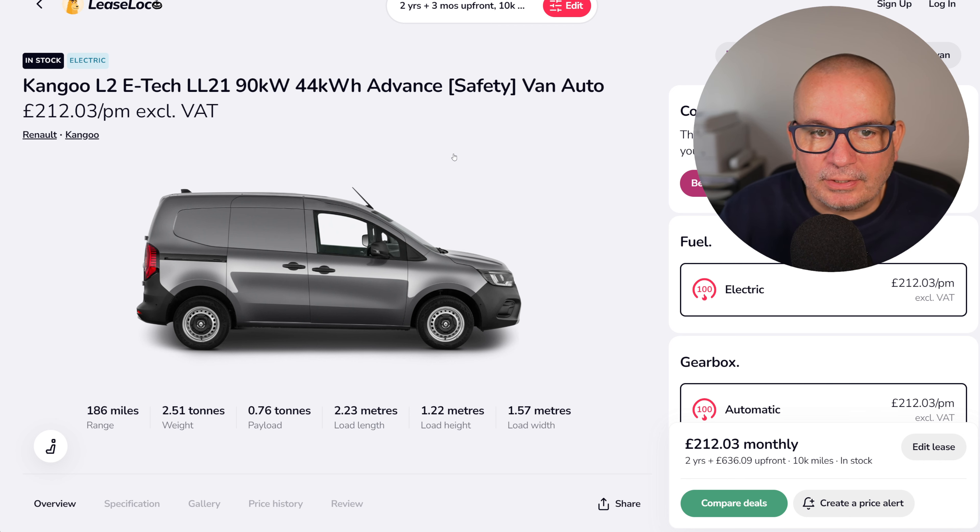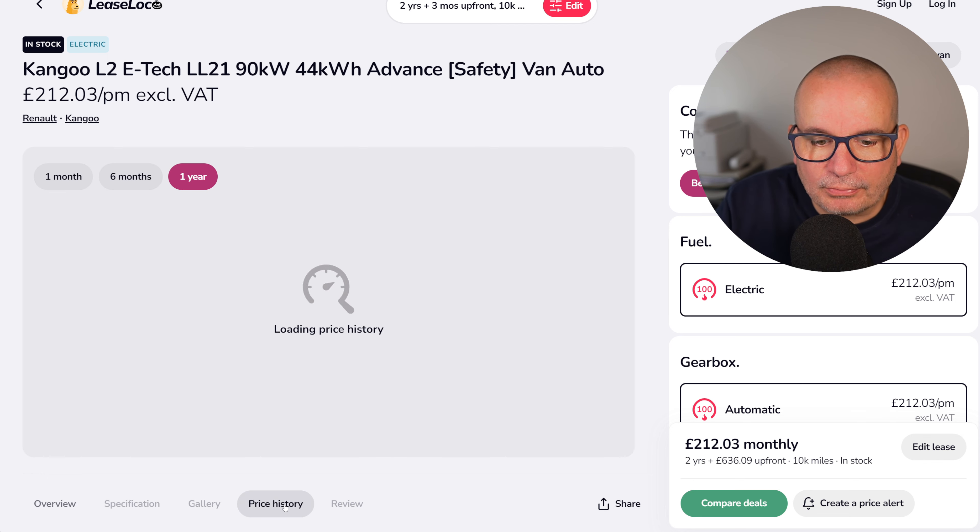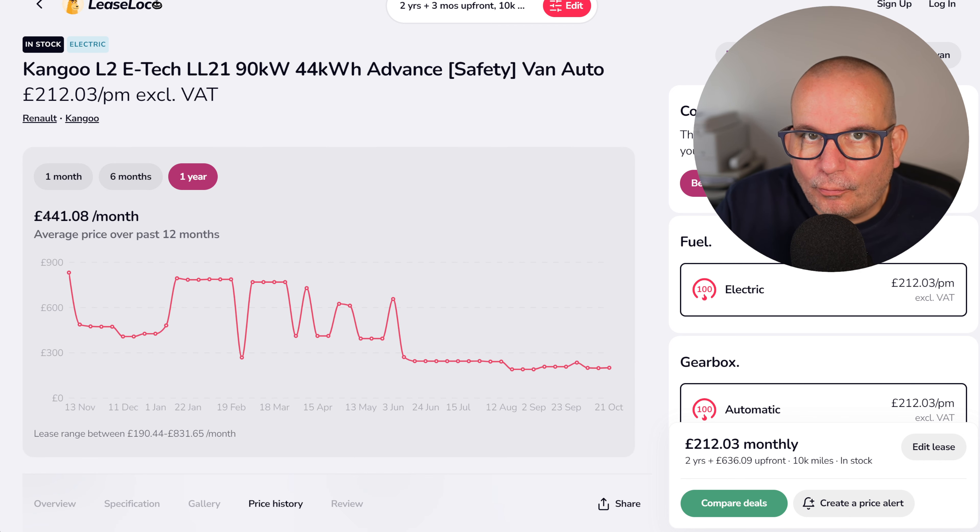If you want a slightly bigger van, there's the Renault Kangoo L2 in the Advanced trim with the safety pack. It has 186 miles of range. The average price has been £441 — it's been a bit up and down in recent months — and it's currently £212 with £636 up front on a two-year lease.